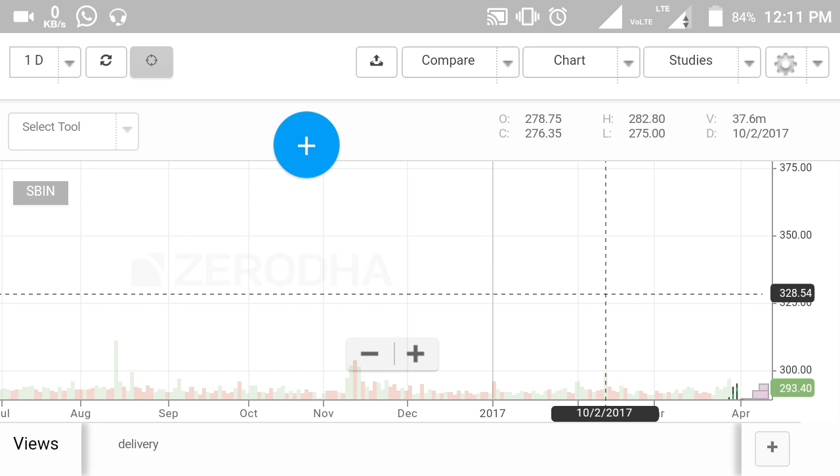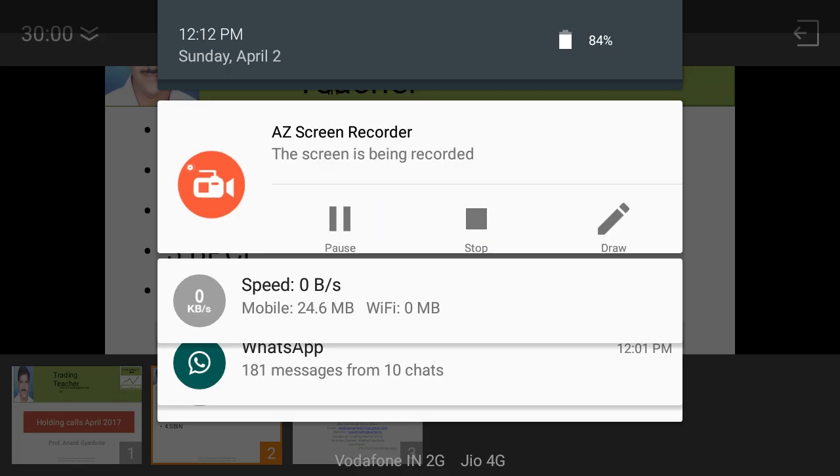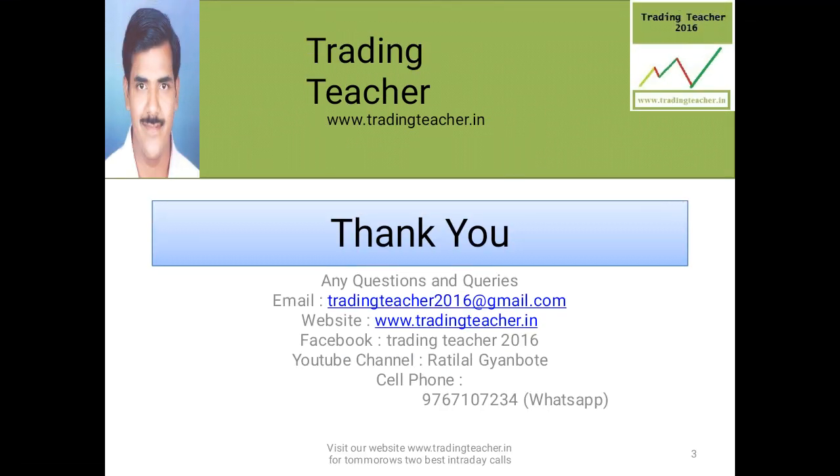If anyone needs my contact details: my website is tradingteacher.in and my email is tradingteacher2016.com. My mobile number is 9767107234 — you can directly contact me or post your queries below this video and on WhatsApp. If someone needs training on intraday trading, equities, options, or futures, you should reach out to me. I am currently offering training at very low fees, including 1-to-1 sessions, and my website has a link to register.